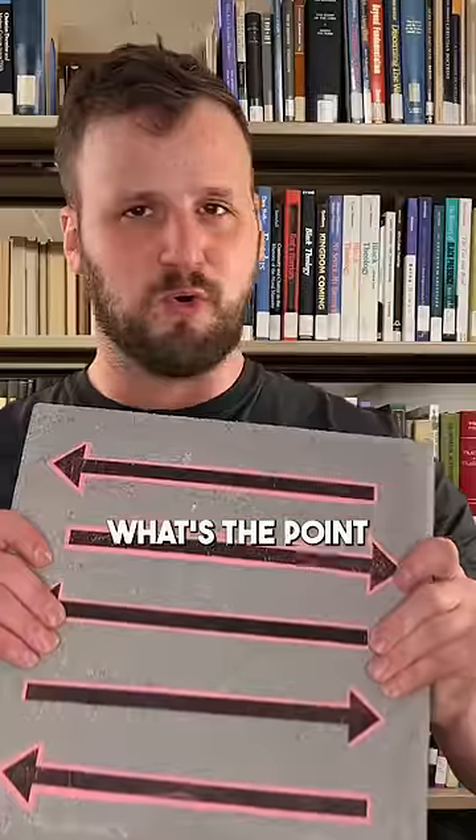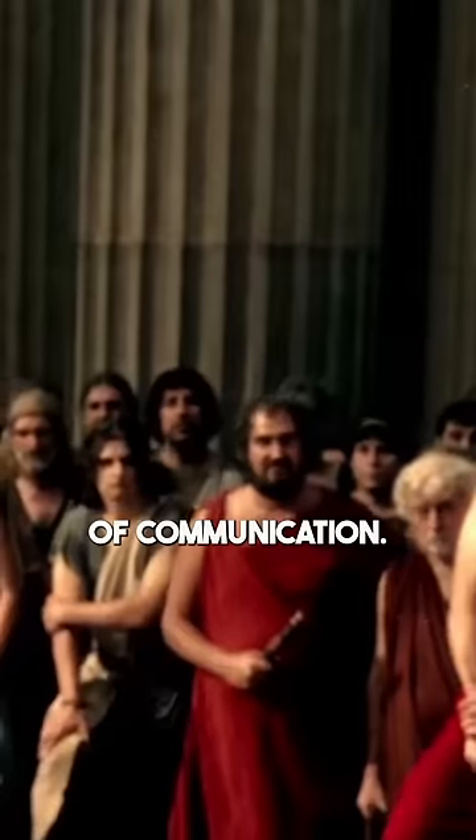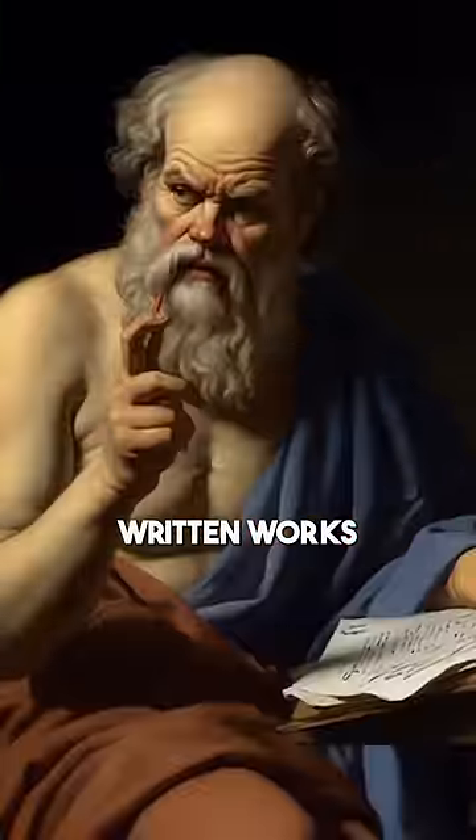So what's the point of writing like this? I think the most interesting theory is that it was a way to imitate speech. The Greeks saw writing as an inferior form of communication — that's why we don't have any written works from Socrates.